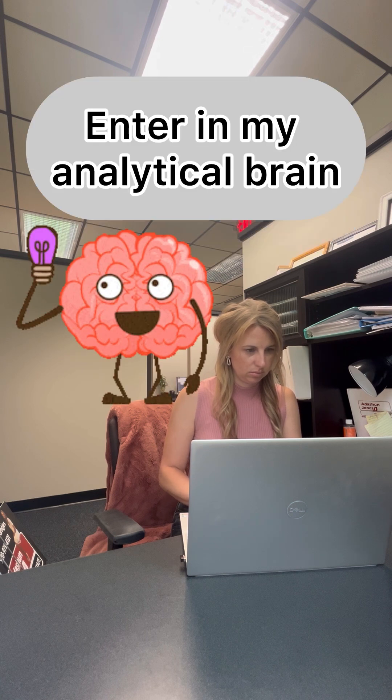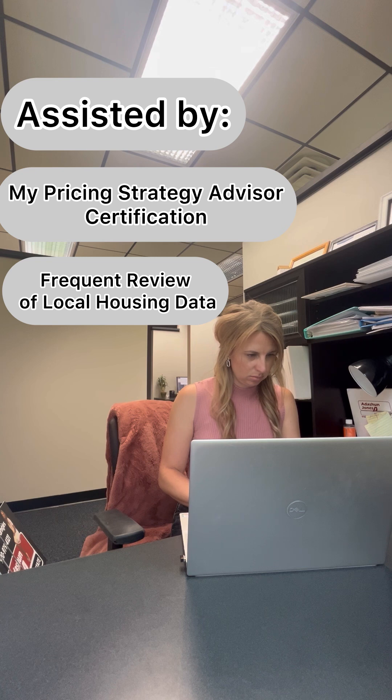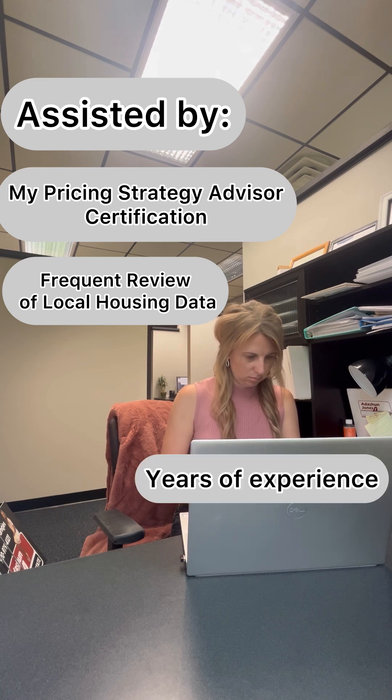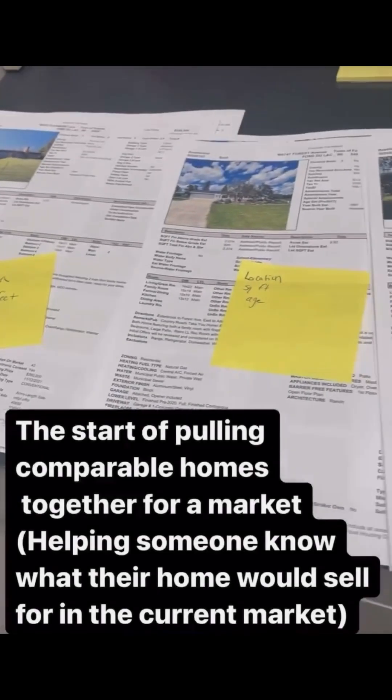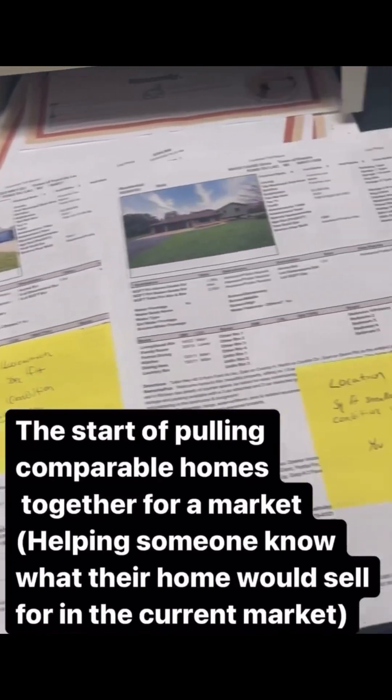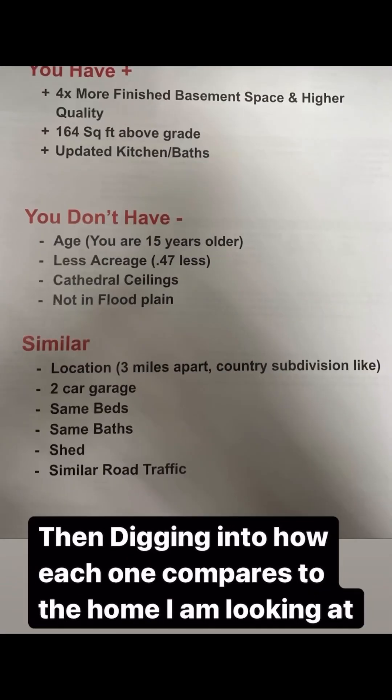Enter my analytical brain, which is assisted by my pricing strategy advisor certification, my frequent review of local housing data, and years of experience to come up with a targeted price range based on data and your goals. Here's a behind-the-scenes look into the start of me pulling comparable home sales, and then I look at each of those individually and how they compare to your home specifically.